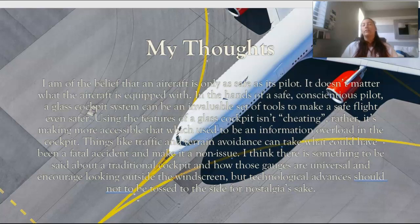I think there is some credit to learning on a traditional analog cockpit. I learned on glass and then flew a traditional cockpit for my commercial, and my scanning techniques were different — I would often search for things I didn't need to search for with glass, because all the information was right in front of me. I think there is credit to learning both. Technological advances should neither be relied upon with reckless abandon, nor tossed aside for nostalgia's sake.